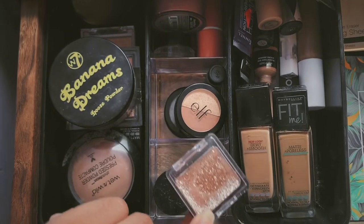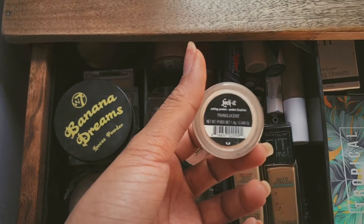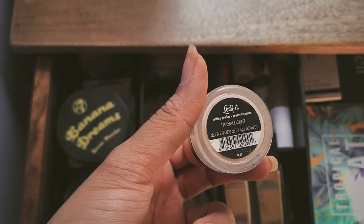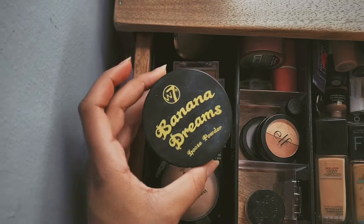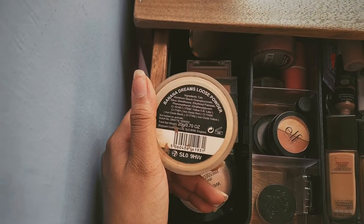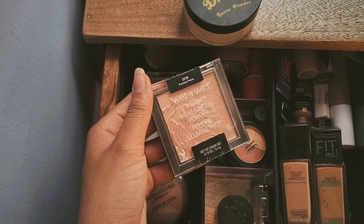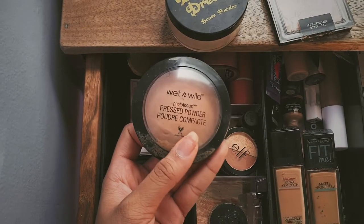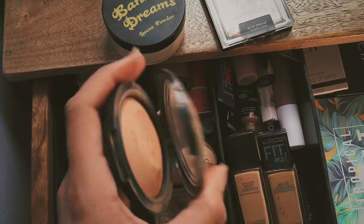In here I have this sparkly glitter eyeshadow, and this little powder which was a free gift that Sephora gave me for my birthday a couple years ago — it's just a translucent powder. And then over here I have this Banana Dreams loose powder. I've had this for a while and it's honestly the best powder I have — it's really affordable so I recommend it. I also have this Wet and Wild highlighter in Precious Petals and a Wet and Wild pressed powder which I don't really use.